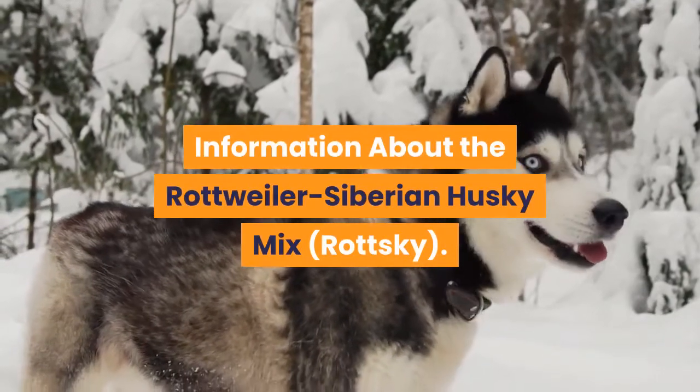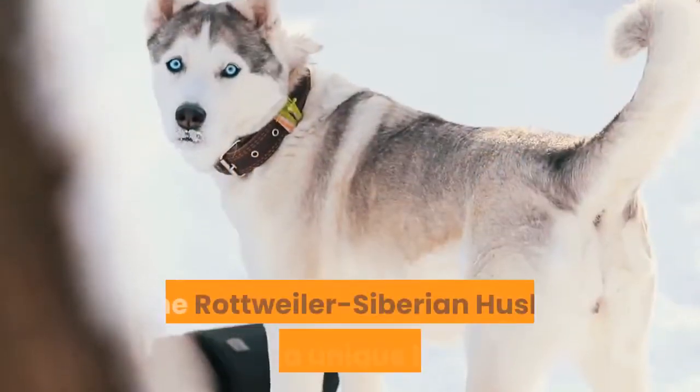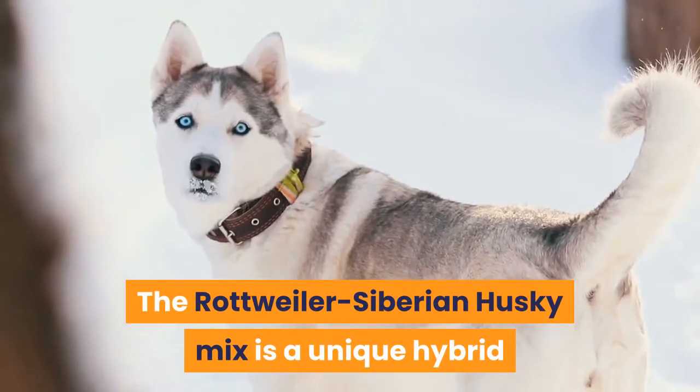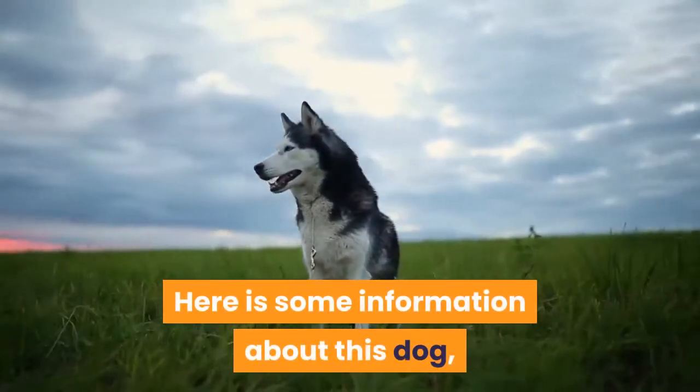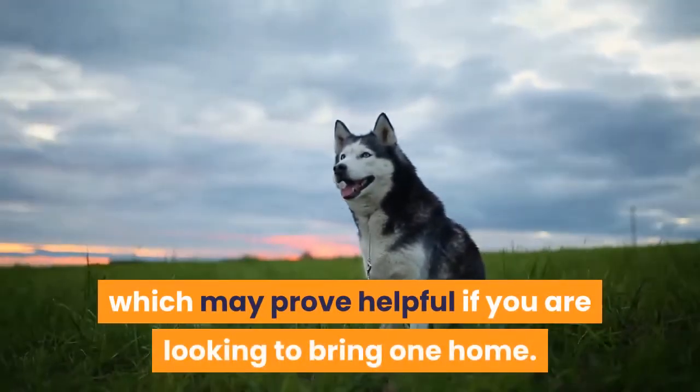Information about the Rottweiler Siberian Husky mix — the Rotsky. The Rottweiler Siberian Husky mix is a unique hybrid that is rather rare to find. Here is some information about this dog which may prove helpful if you're looking to bring one home.